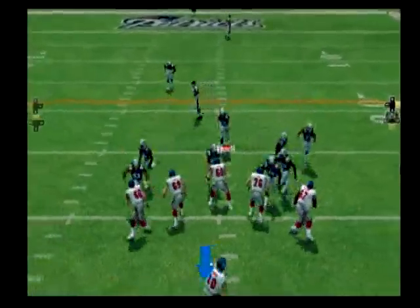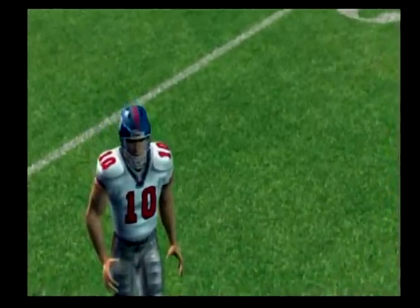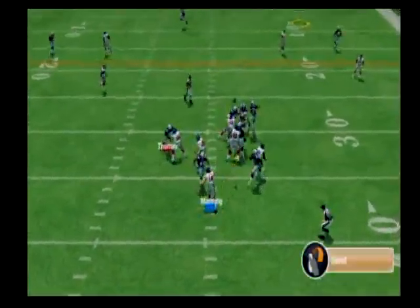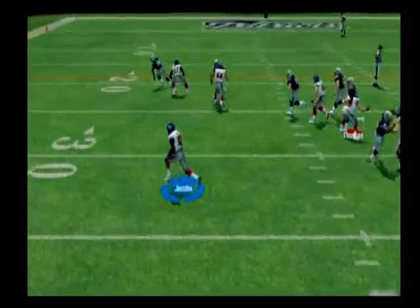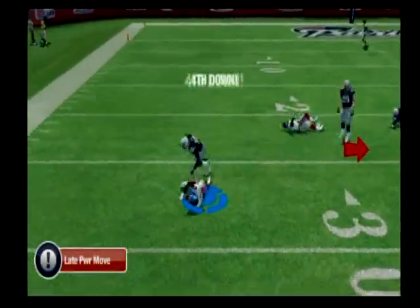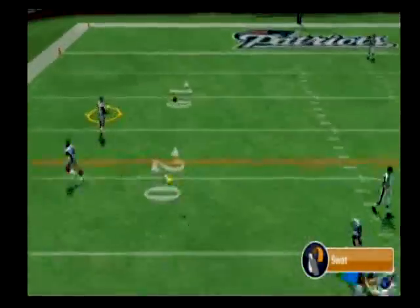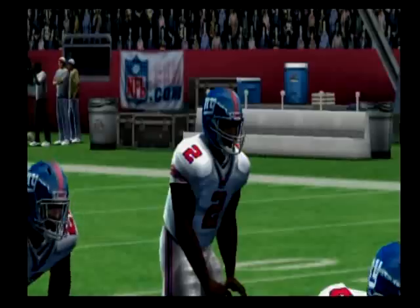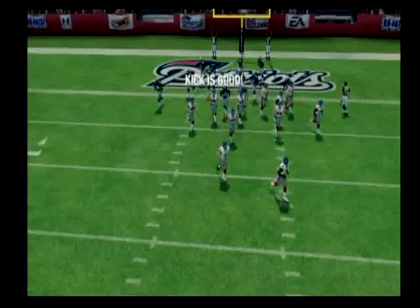A 4-3 defense might have some unfavorable matchups against this five-receiver set. The pass wasn't complete — obviously not what he was looking for. The Patriots come out in a 4-3, gets rid of it — almost intercepted. Passes it out to the left. Scott is there for the tackle. With the pass, look for the wide receiver. The 10 — Touchdown, Giants! The point after is good.